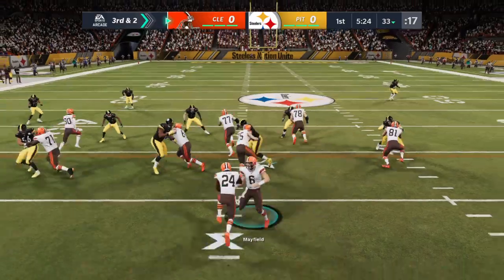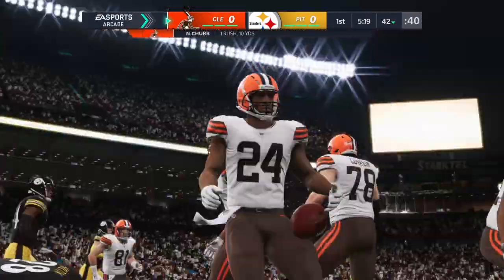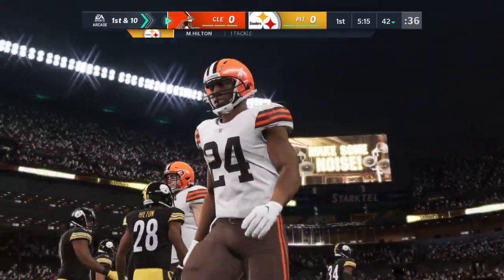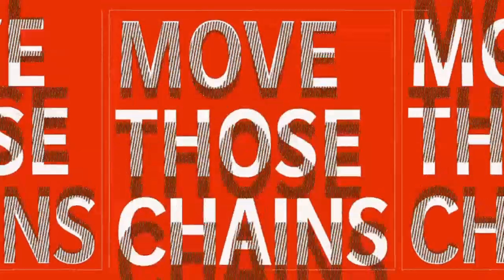That's a really nice job picking up the run blitz, detecting it, blocking it, and turning it into a nice run. A lot of times you think if you blitz a running play, you're going to smother it. But a lot of the blitzers come in a little bit high, they don't have great leverage, and they're easily blocked and turned to the side.